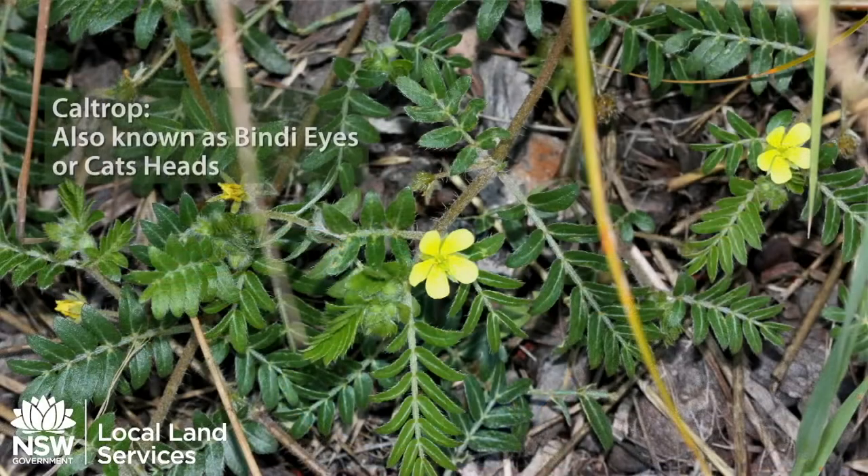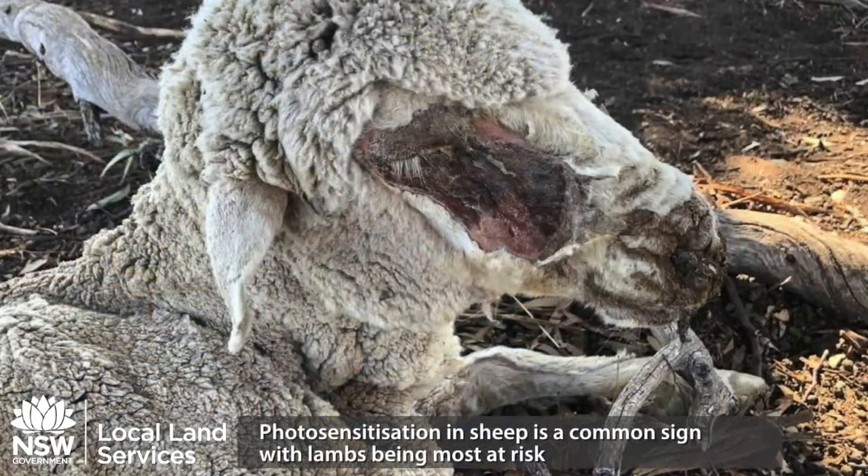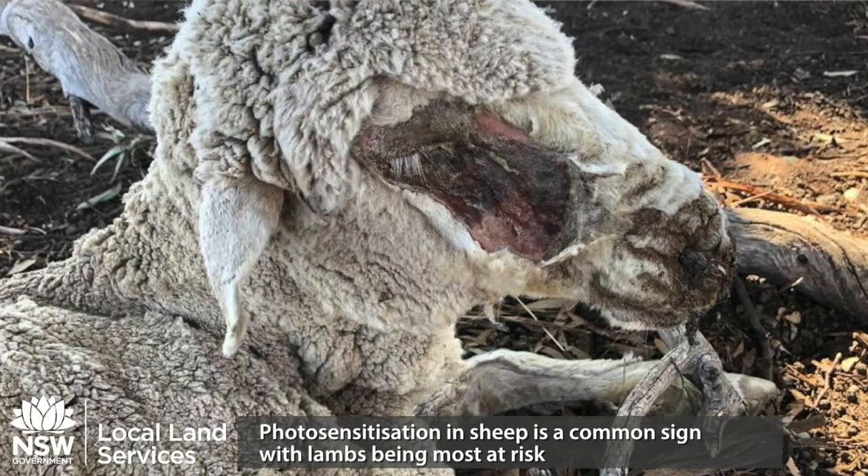The other type of toxin that we might see are steroidal saponins. We can see this in the plants known as herypanic, or also caltrop, which can sometimes also be called bindii's or cat's heads. Steroidal saponins cause liver damage as well. Photosensitisation in sheep tends to occur on the areas not covered by wool, for example around the ears and around the muzzle.